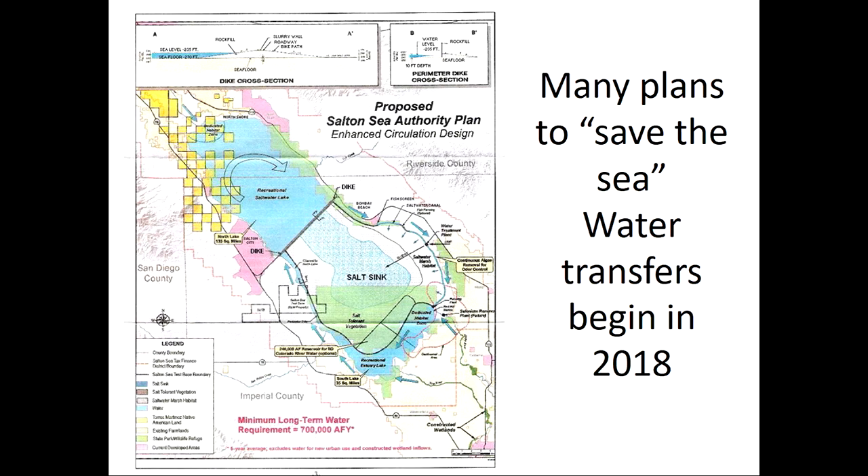There have been plans talked about over the last 15 years, like cutting the sea in half — building a big dike across the middle, creating a fairly fresh water lake in the north to support a fishery, while sacrificing the southern half to dry up and become super salty. But that never happened — the costs were in the billions and that money just hasn't been found. Other ideas include building canals to either the Gulf of California, less than 100 miles away, or to the ocean. But we're talking billions of dollars for either of those ideas, and they haven't really gone anywhere.